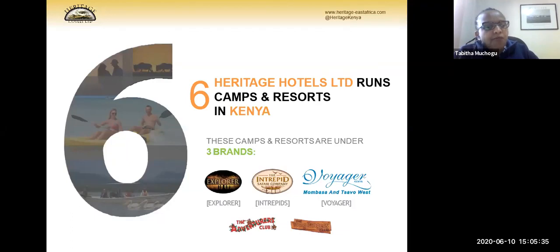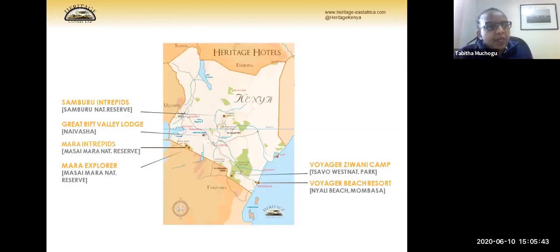We also have a kids club — the Young Rangers and Adventures Club — based on two age groups. On the Kenyan map, we have properties in different parks. We have Samburu Intrepid up north, Great Rift Valley Lodge in Naivasha about two hours drive from Nairobi, two properties in Masai Mara, one in Tsavo West National Park, and Voyager Beach Resort on the coast.